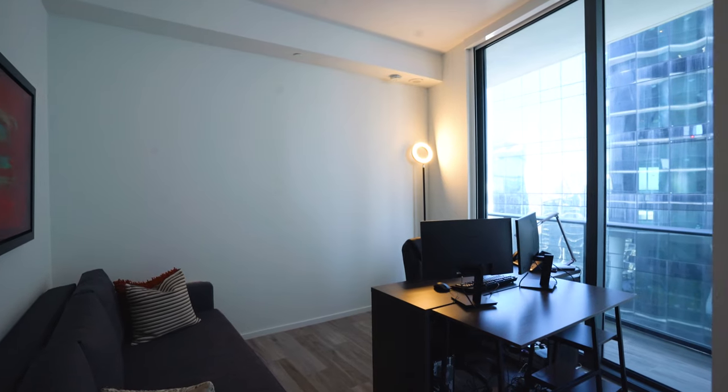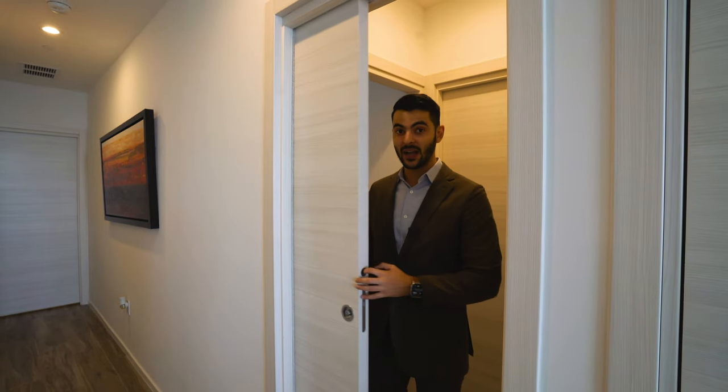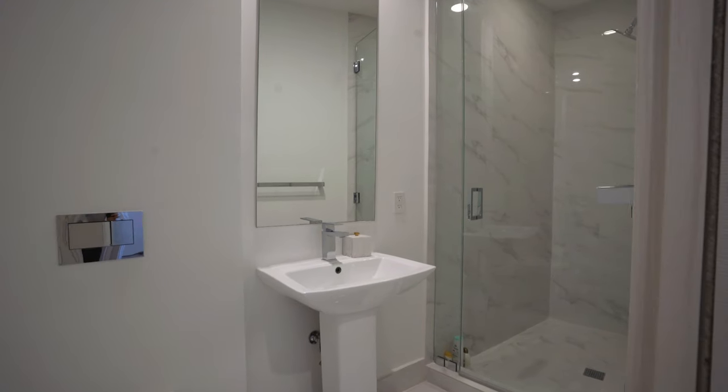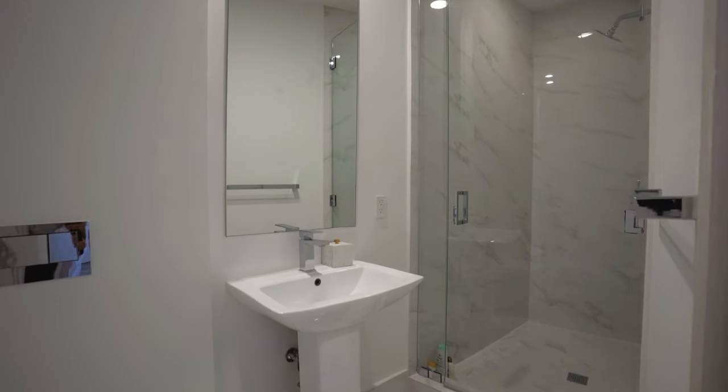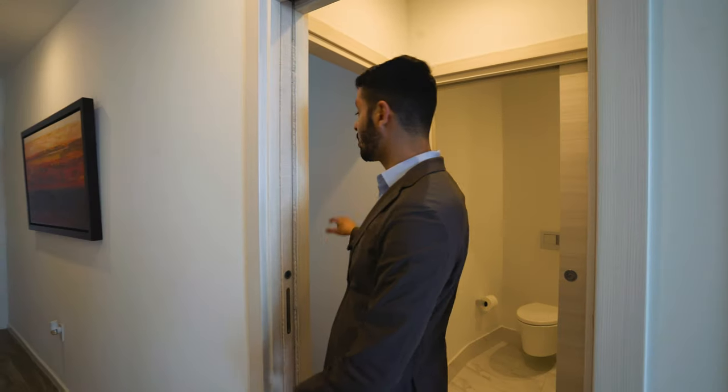Right behind you, before we go to the living spaces, we have bedroom number one over here. You have this pocket door, which is really nice — you can kind of hide the spaces. Also in this little hallway is the bathroom right over here. This is the first bathroom; it's a full bath. There are three bathrooms in total, so this bathroom would be for guests and also for this room as well.